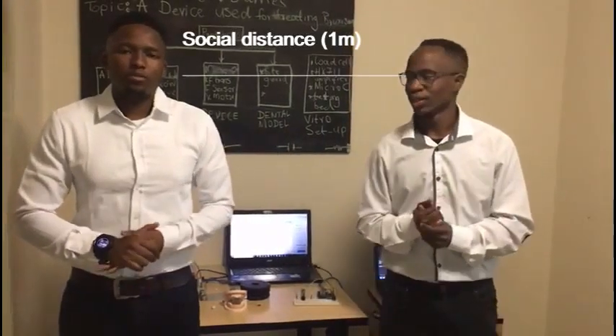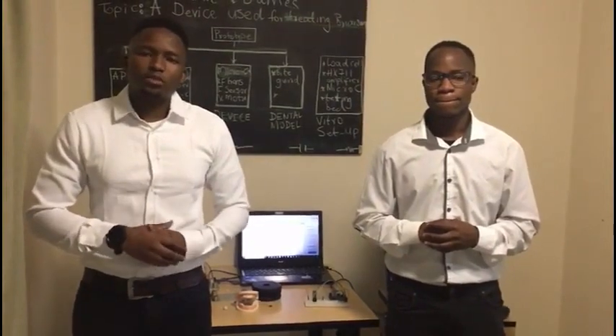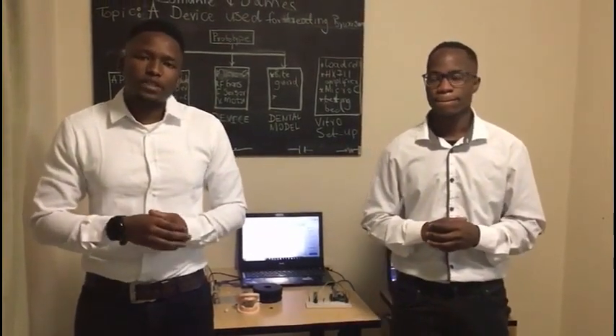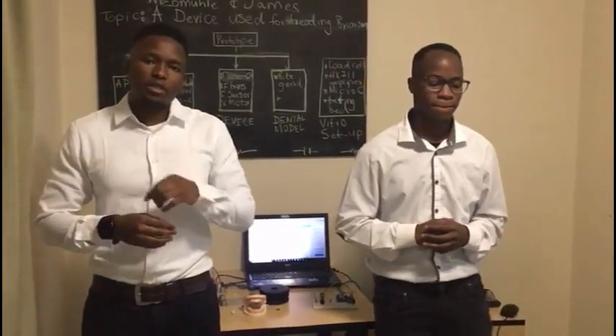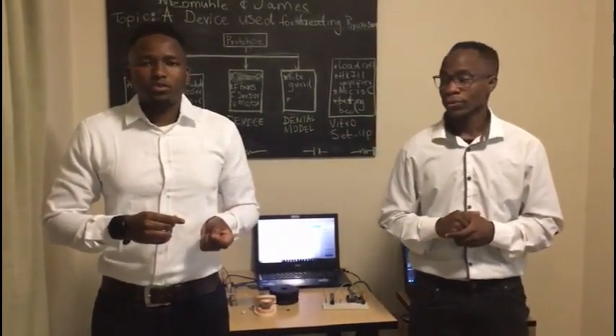Hello, my name is James and I'm Zemunshima Zaguba. Today we'll be discussing a project that we've been developing for the past six weeks. We were tasked with developing a device that would be fitted inside the mouth. This device must be able to detect bruxism episodes and provide a stimulus to the user.